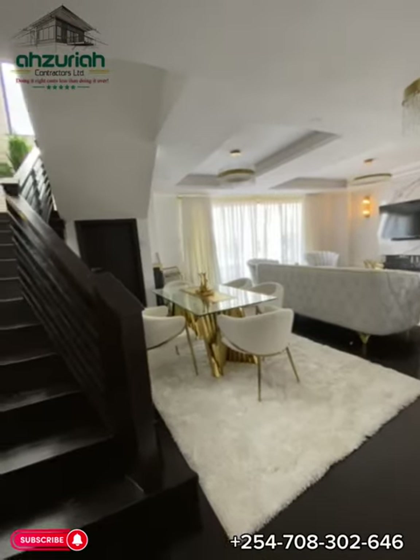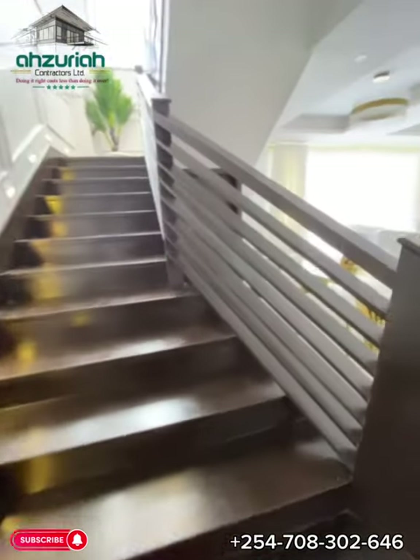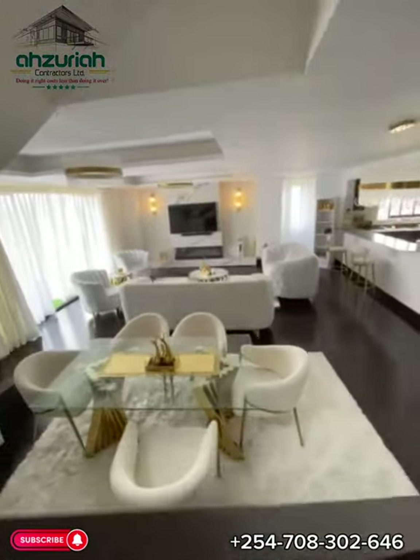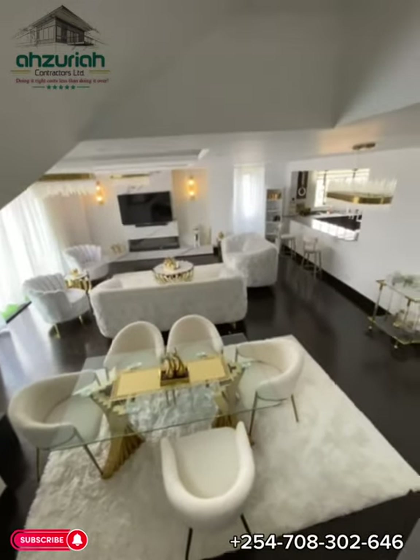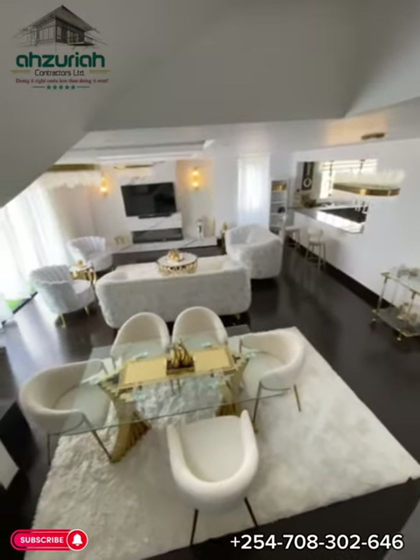Each bedroom is uniquely designed to reflect modern sensibilities. Smart home technology seamlessly intertwines with the aesthetics, offering convenience at the touch of a button. Venture outdoors to the private terrace, a haven for relaxation and entertainment.